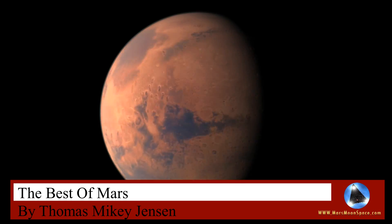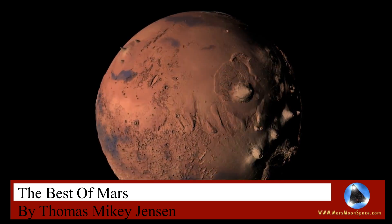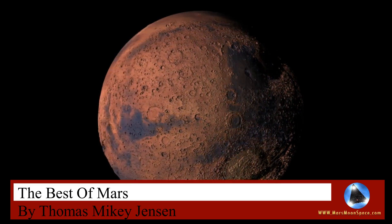Hi, this is Thomas from Mars Moon Space TV. I'm going to show you what I think is some of the best pictures from Mars.